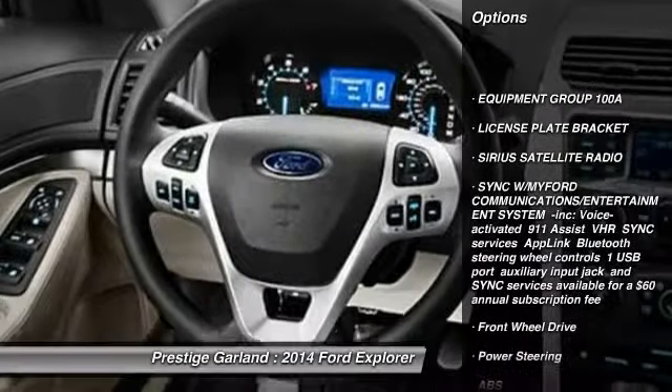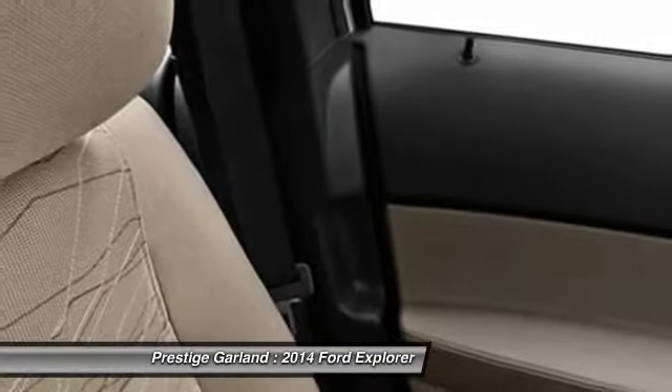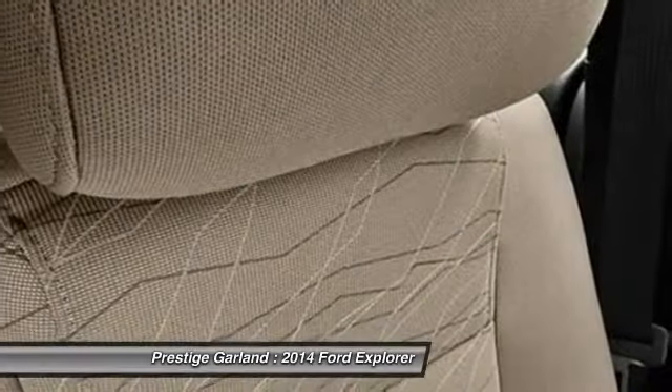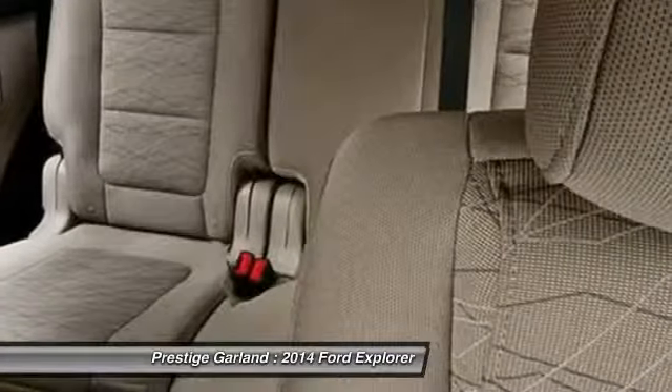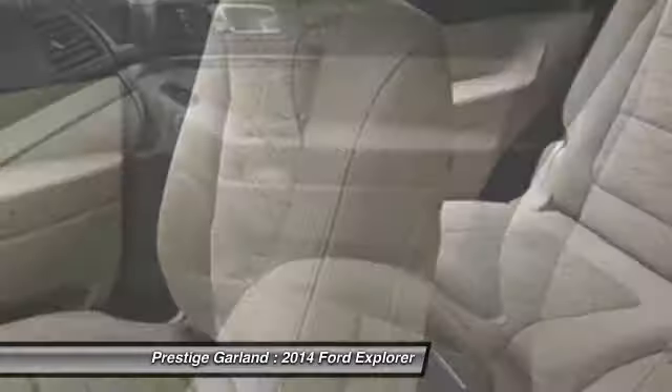Traction control. Anti-lock braking system. Stability control. Steering wheel audio controls. Air conditioning. Adjustable steering wheel. Power steering. Driver airbag. Cruise control. Four-wheel disc brakes.